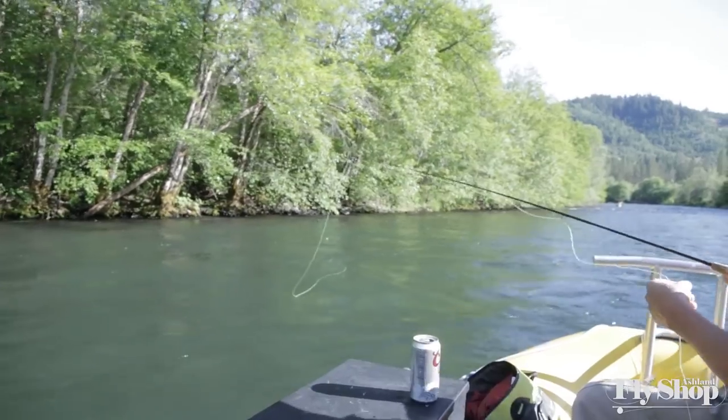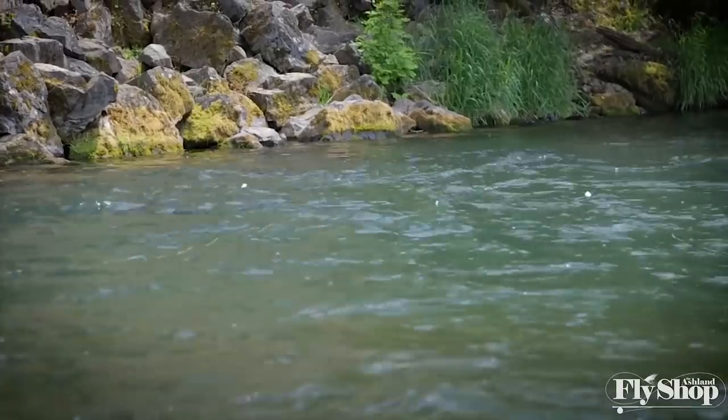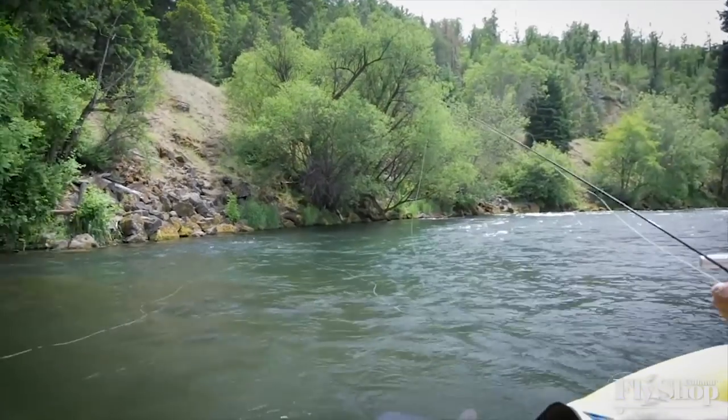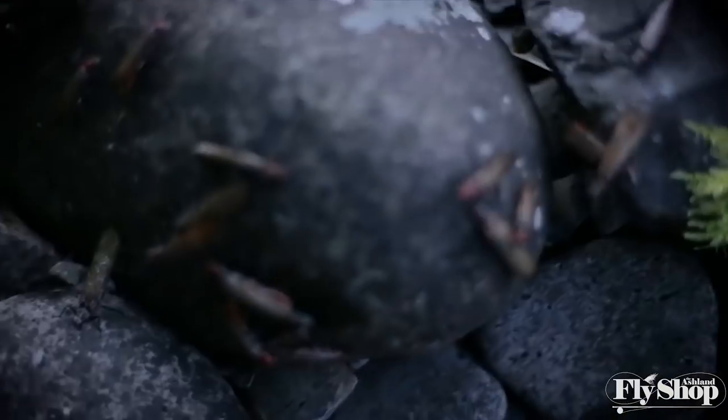It's something that we as anglers look forward to all year. If you're a beginner or novice angler and you've never seen a hatch like this, you owe it to yourself to try to make a couple of trips during the salmon fly hatch season. It's truly awesome to be a part of, to fish, and also just to witness on a natural level.